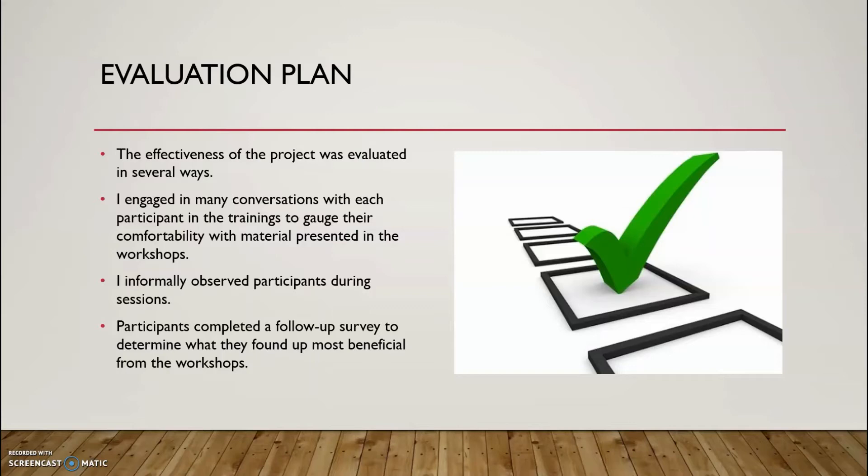Finally, after the project was completed, I asked participants to complete a follow-up survey to determine what they found most beneficial from the workshops and how they might like to use OneNote in the upcoming school year. The results from the survey gave me an understanding of the overall effectiveness of the project and what participants liked within the trainings and what areas they wanted extra support with.